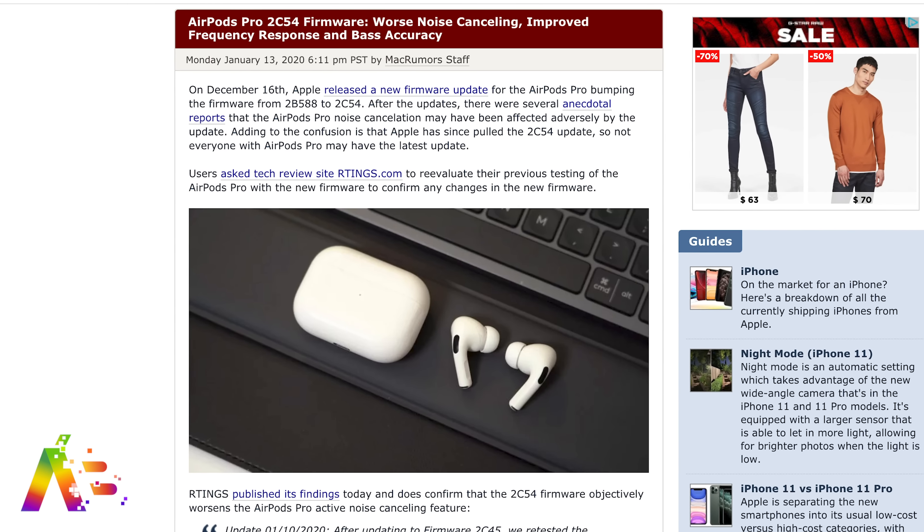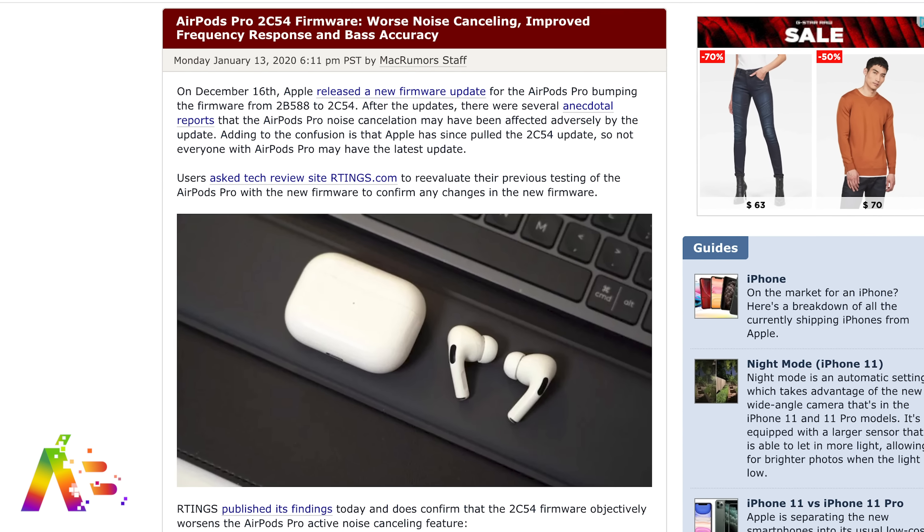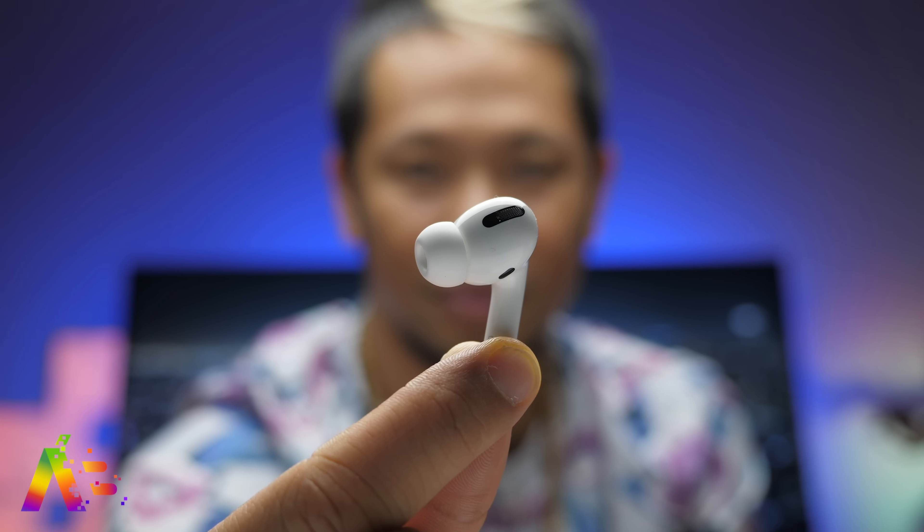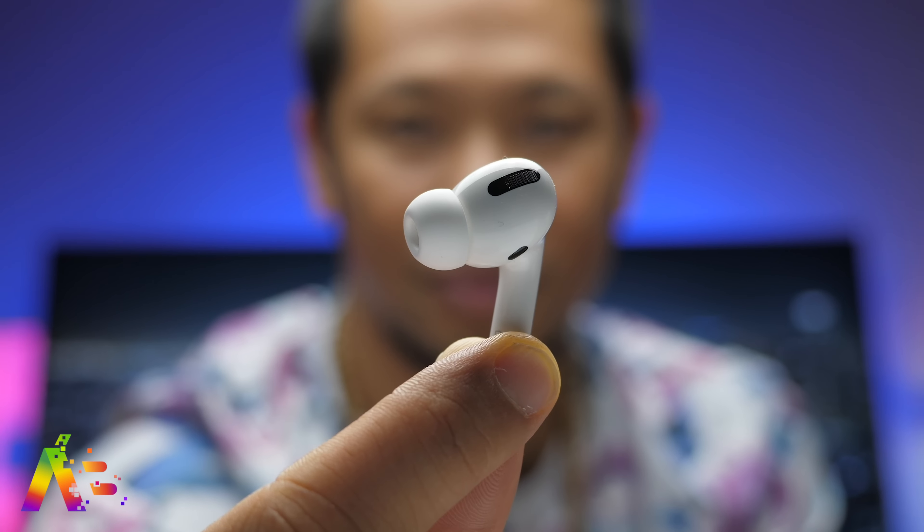A firmware update on December 16th, updating from 2B588 to 2C54, helped improve frequency response and better bass accuracy. But in doing so, noise cancellation took a big hit.